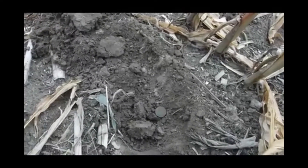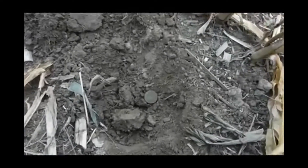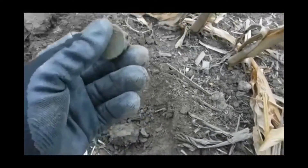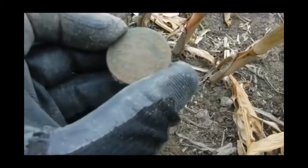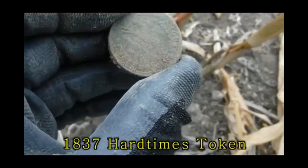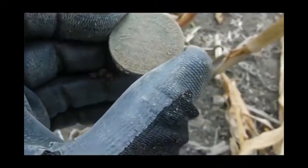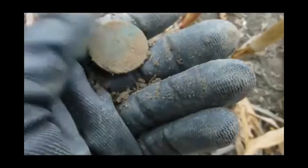This one here was really tricky — it was coming in right next to the iron, I almost didn't dig it up. Look at that. I can see some lettering already on it, but I don't know — it looks kind of funny, it's very thick.